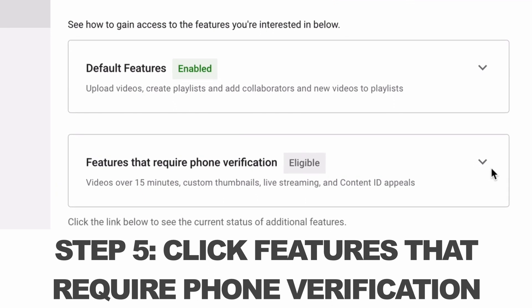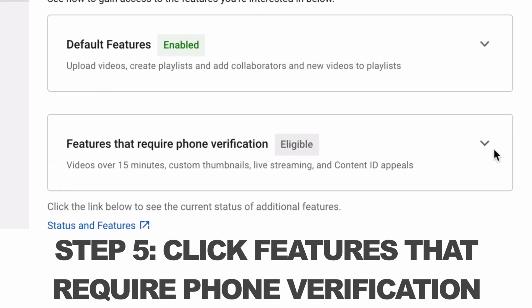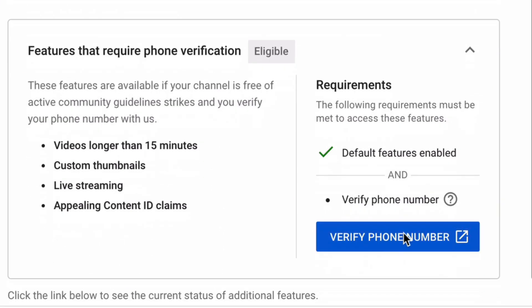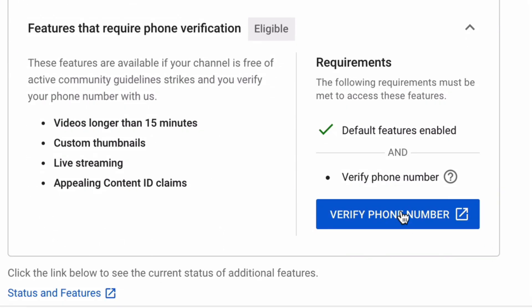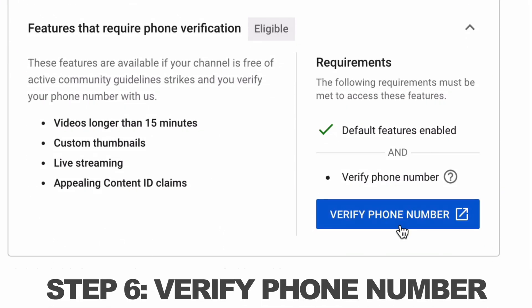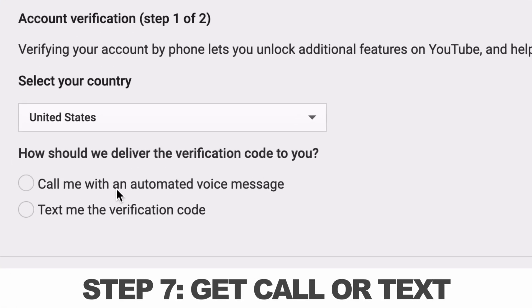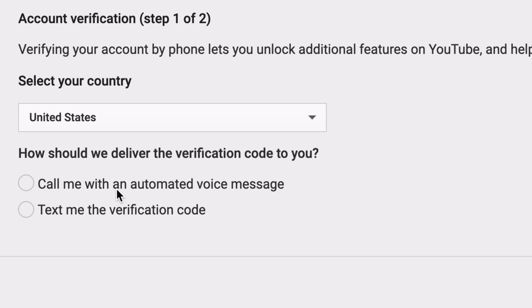Step five, click on features that require phone verification. You can see I'm eligible. You'll see a dropdown, and step six, verify phone number. Click on that. Step seven, you can either have them call you with an automated voice message or text you the verification code.